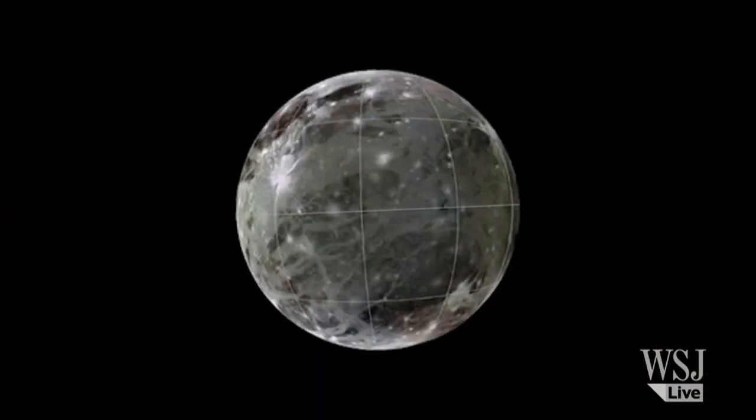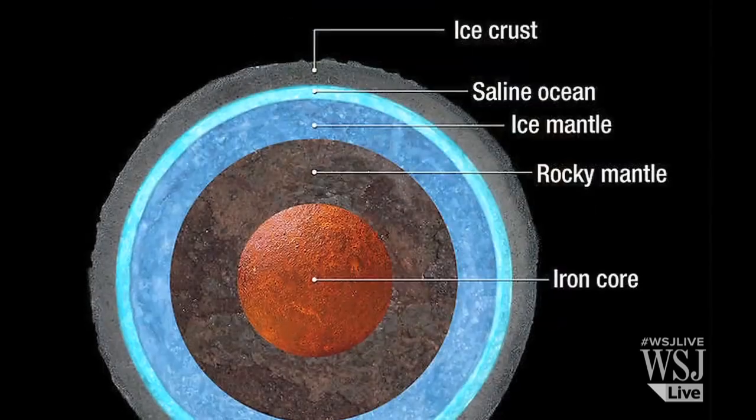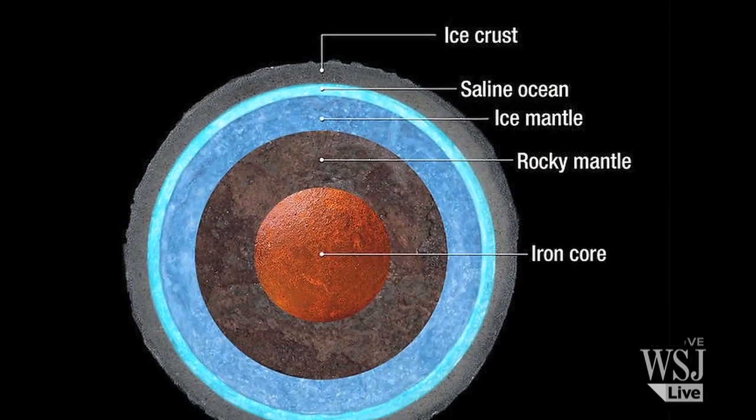NASA announced Thursday that it has evidence that Jupiter's moon Ganymede, the largest moon in our solar system, has a vast ocean lurking underneath its icy crust.